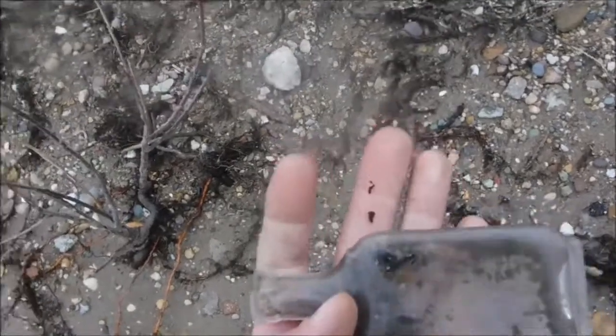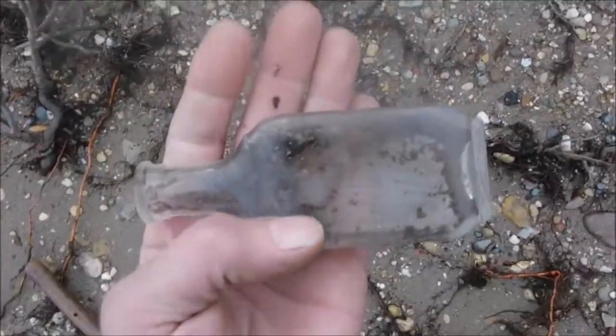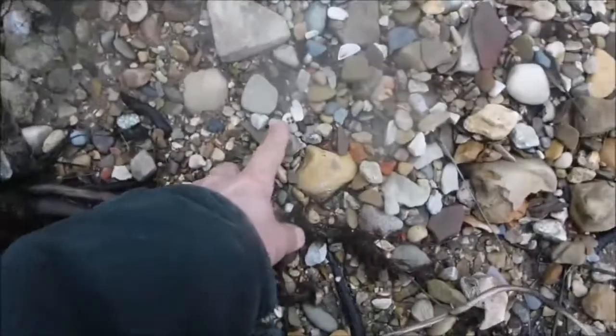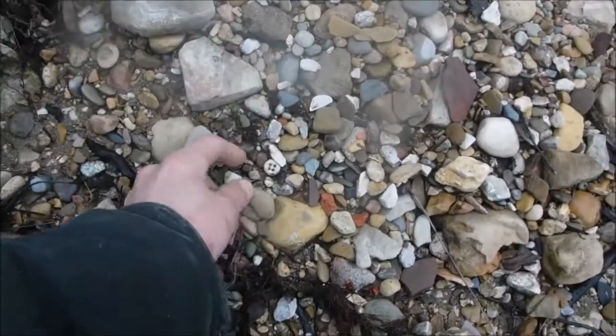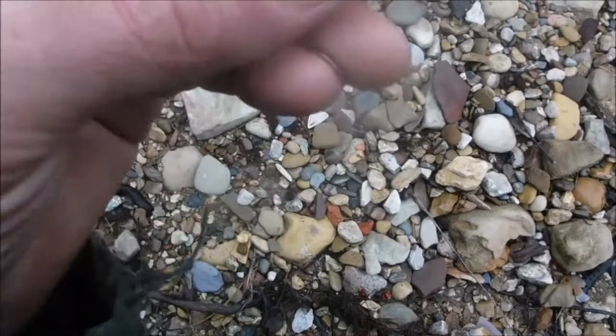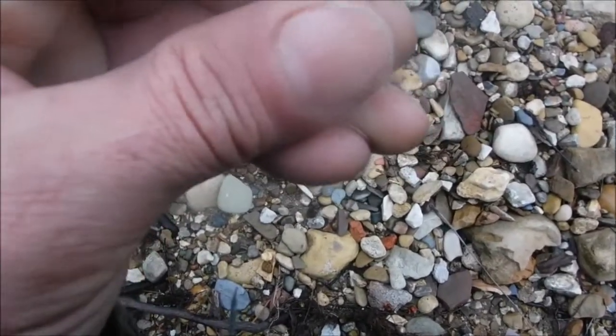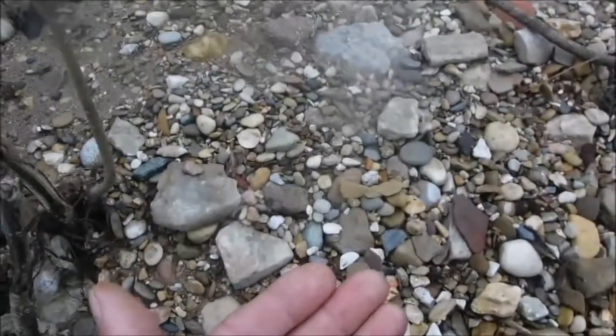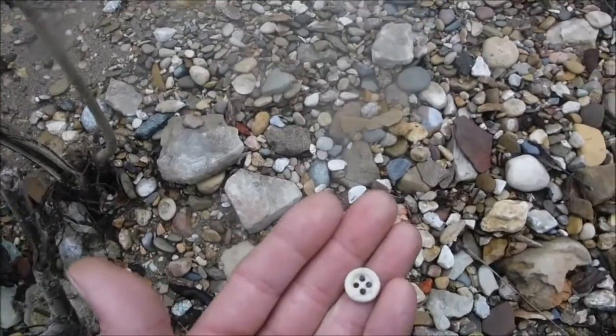Let's see what else we can eyeball down here. I don't know if you can see it there, but we got a little glass button it looks like. Yep, that's it — just a glass button.